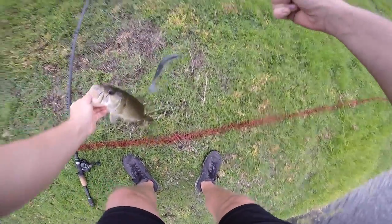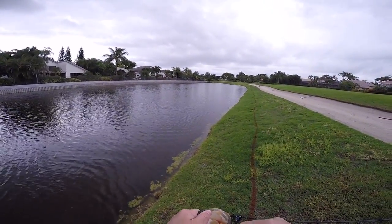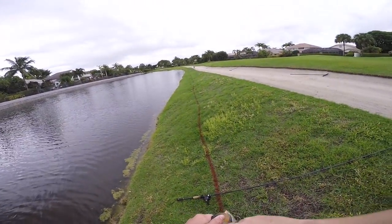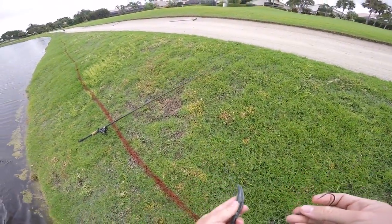Jared, cast your Senko right along there and reel it on top of the water as fast as you can. There's something over there that they're just sitting on. Number four, on the same easy swimmer.